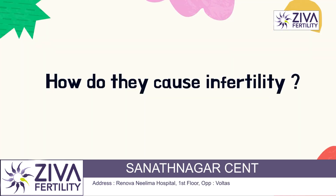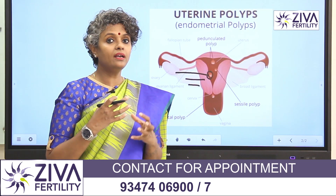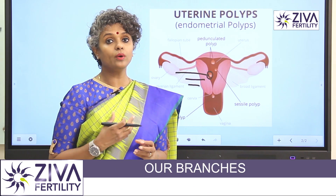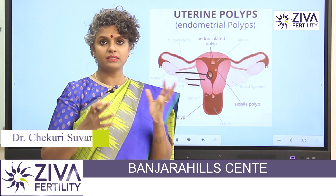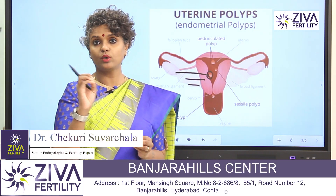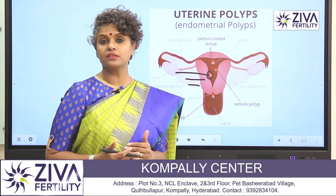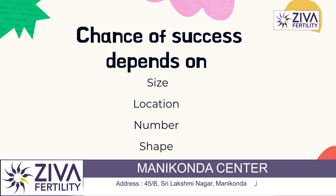Because polyps are covering the area inside the uterus, they are also occupying more space inside the uterus. Therefore, the growing or developing embryo does not have space, as the polyp has encroached its point of implantation. Therefore, the chance of success comes down. But the chance of success really depends on three factors based on where the polyps are.